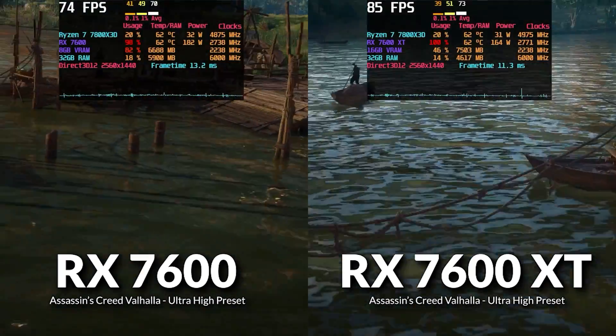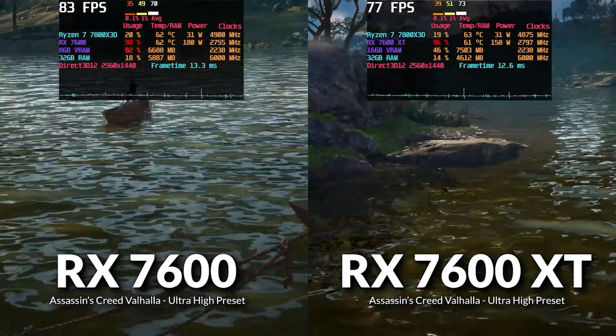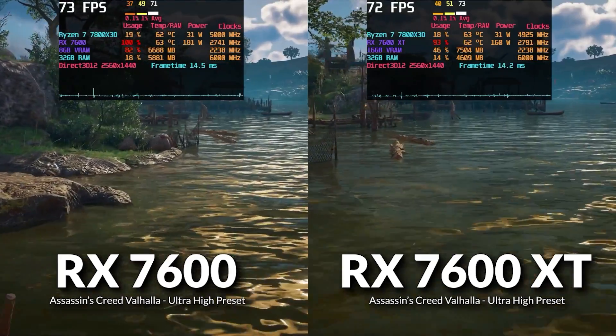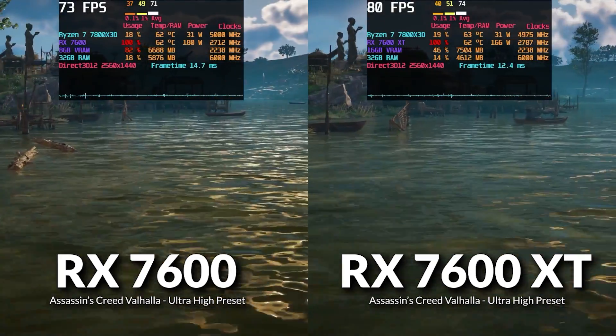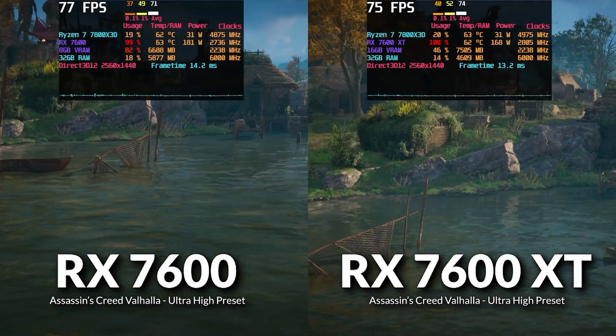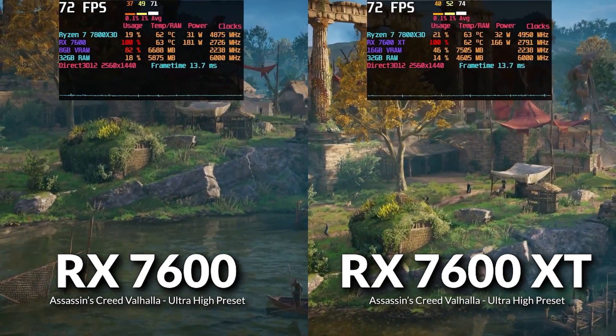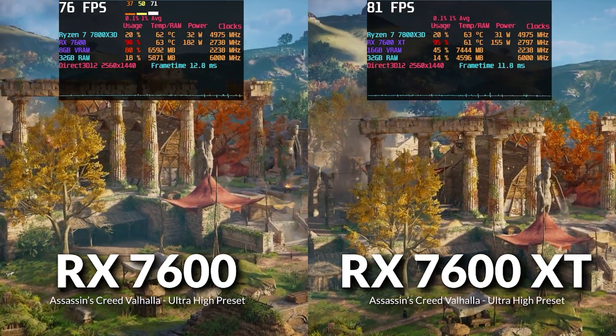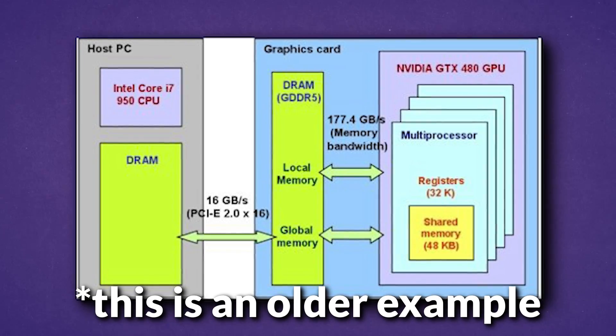Starting with Assassin's Creed Valhalla at the Ultra High preset at 1440p, the 7600 XT only outpaces the 7600 by 3% in average FPS. We did notice slightly higher shared memory usage on the 7600, indicating the game was trying to alleviate VRAM pressure. On the 7600 XT, VRAM usage itself is higher while RAM usage is lower. When more shared memory is used, the performance impact is greater — even fast DDR5 RAM adds latency since the GPU has to access it through the CPU.